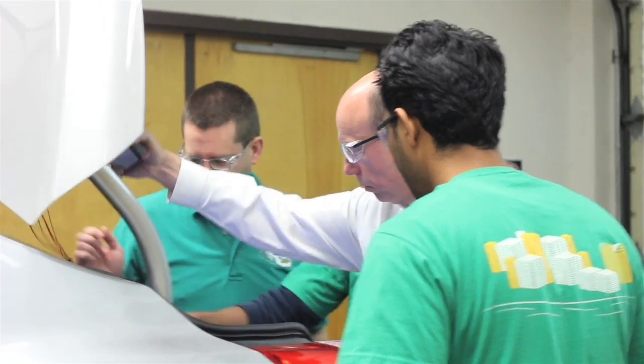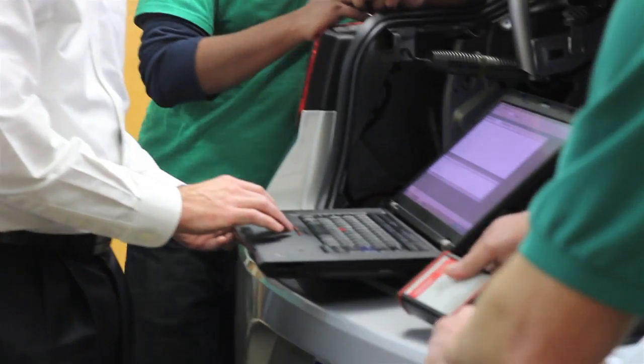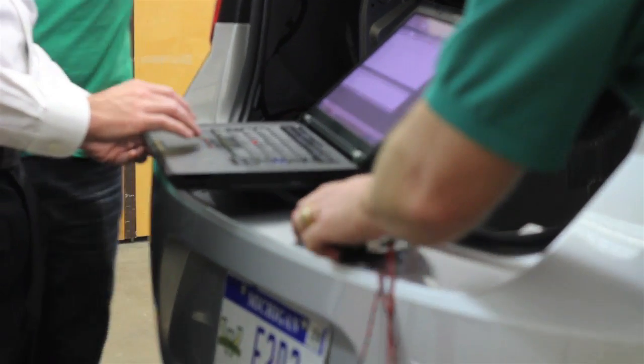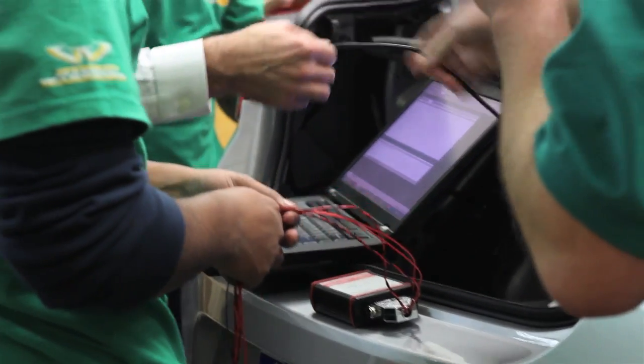Wayne State University contacted Vector CanTech, and we were in touch with Mike Alexander, Vector's academic relations manager, and through emails we were able to work out a solution.